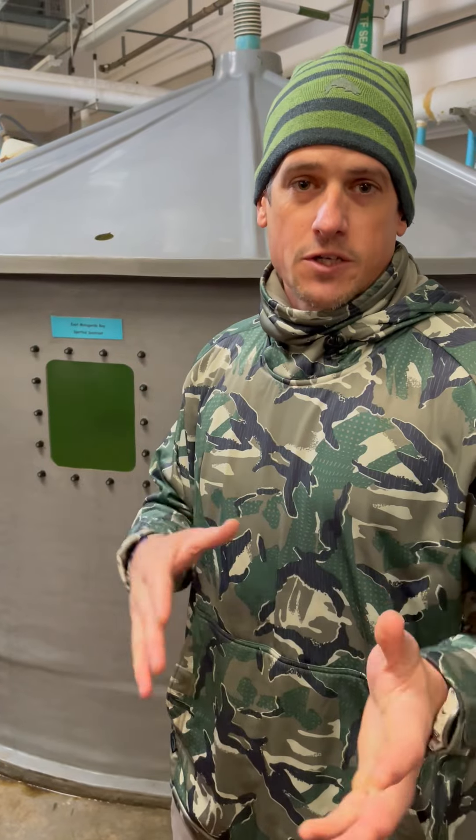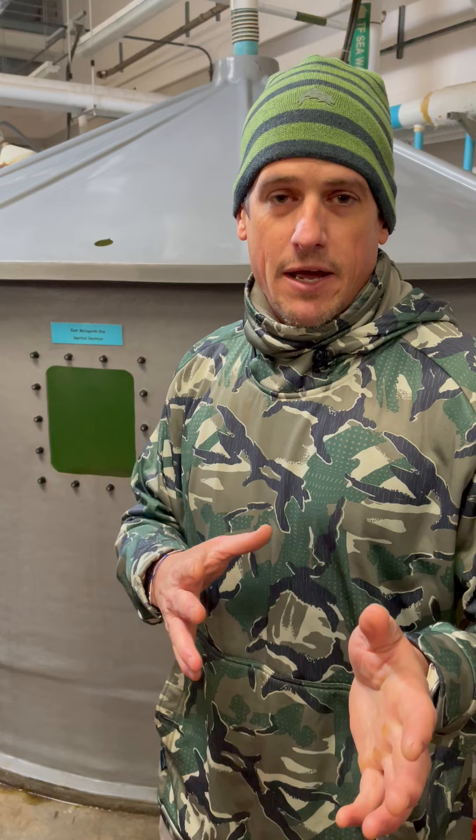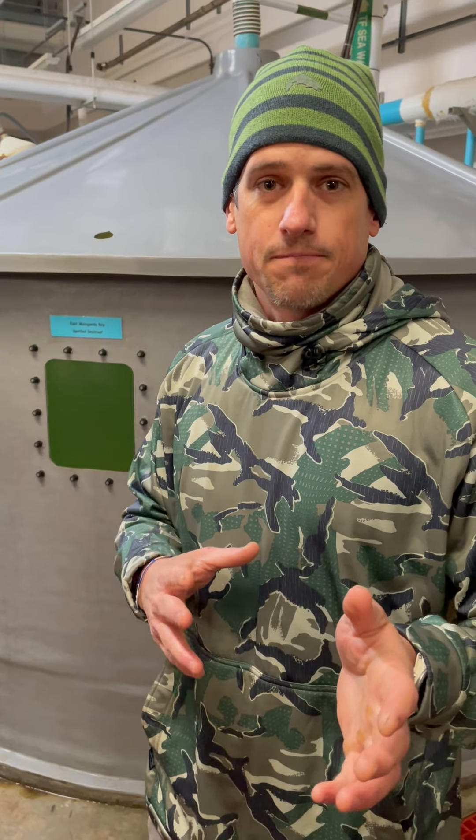We're sending you this message to let you know that the Coastal Fisheries Hatcheries are geared up and prepared to stock trout back in our waters this coming year. Thank you.